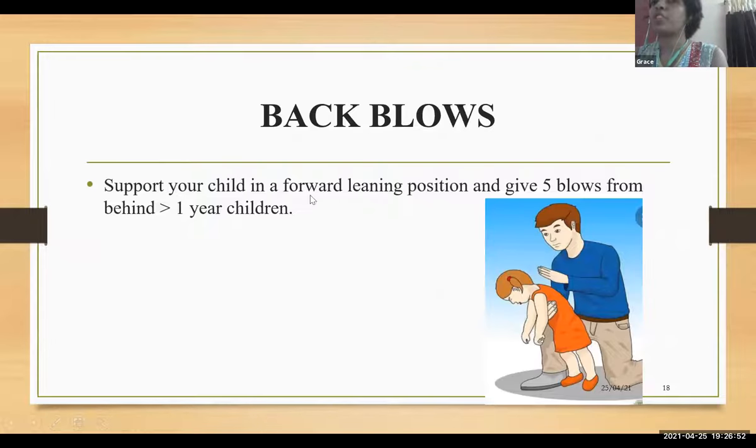For modified back blows in children more than one year: support the child in a forward leaning position and give five blows from behind.